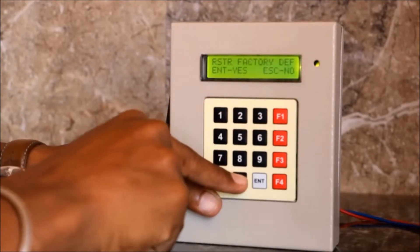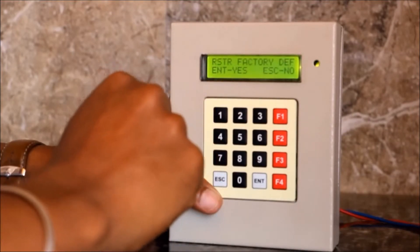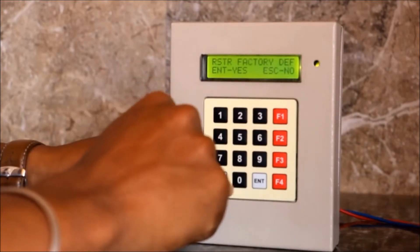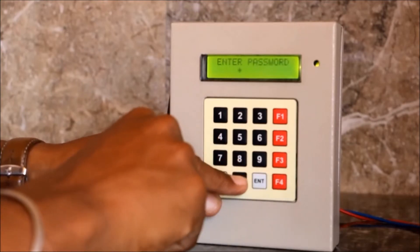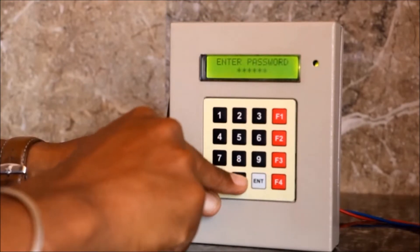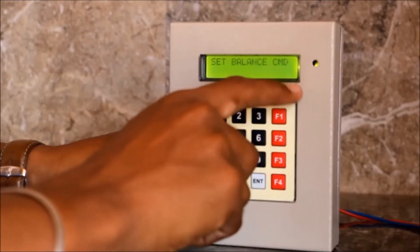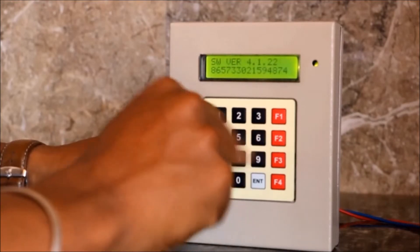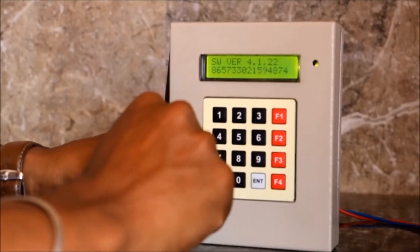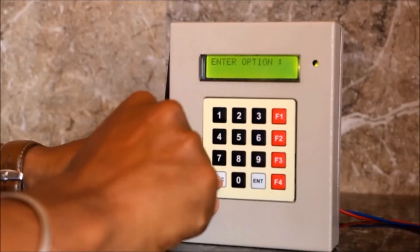The next option is restore factory default. If you want to reset the system, enter S, then press escape. F1 is the set balance command. F2 shows the version of the software used in this system. Press escape.